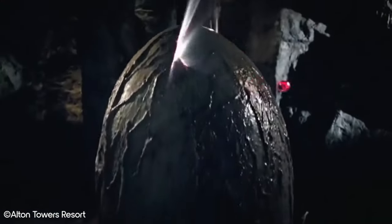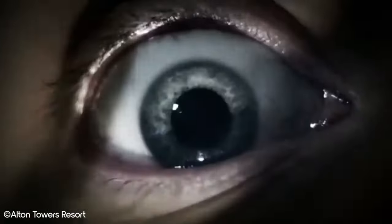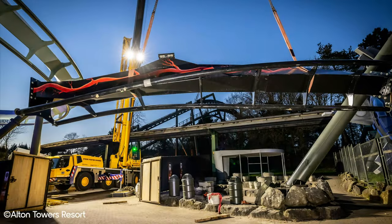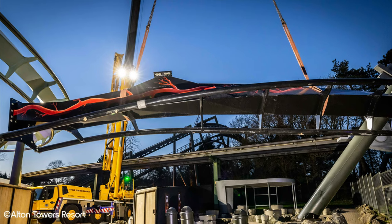It's 2023 and Nemesis Subterra is back open once again in Alton Towers. Initially built in 2012 and closing in 2015, this ride has been closed for most of its existence. The reason it has opened again now is to build hype for the newly retracked Nemesis coaster, which is set to open in 2024. In this video we'll give you a quick overview of what Nemesis Subterra is, why it initially failed, and why we think it's doomed to fail again.